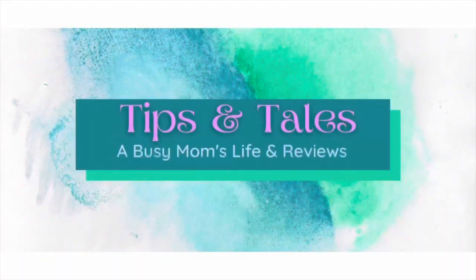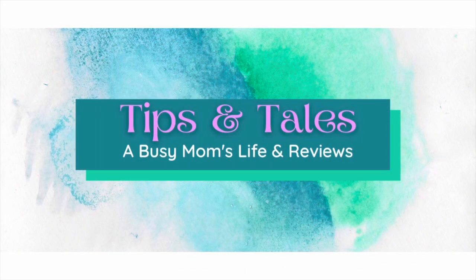Hey guys, it's Donna, and today I have a quick collaboration with Zren Bags. This company reached out to me to see if I would be interested in taking a look at their bags and sharing them, of course, with my viewers. So they sent me three of these sample bags that I wanted to tell you a little bit about.